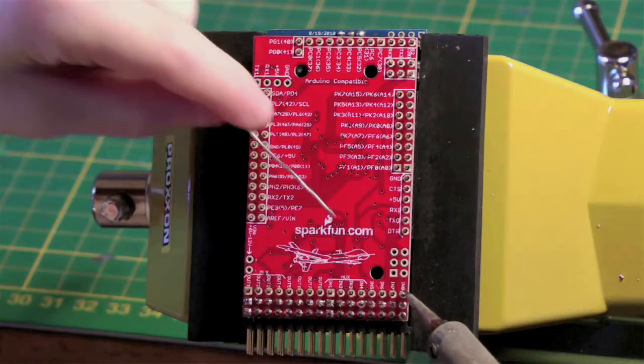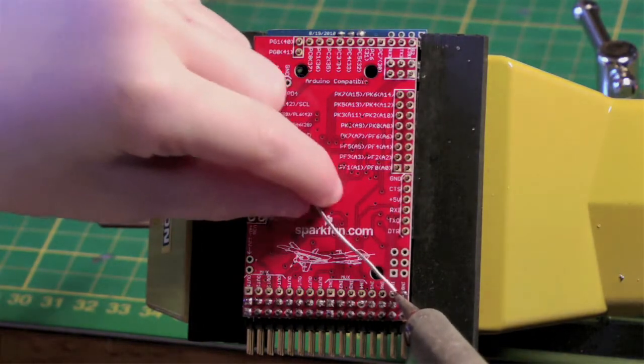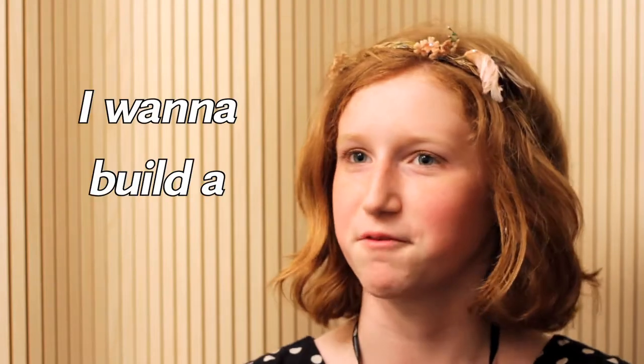My name is Camille and I work with my family to build robots. I am the machinist and the programmer. I literally just started taking apart small objects like remotes and clocks, and that's how we started. I said I want to build something, and my dad's like, well what do you want to build? And I said I want to build a robot.